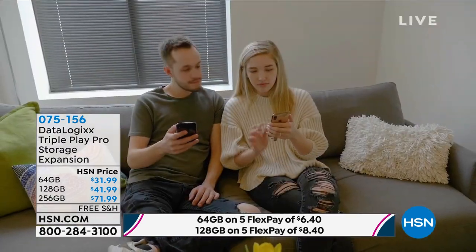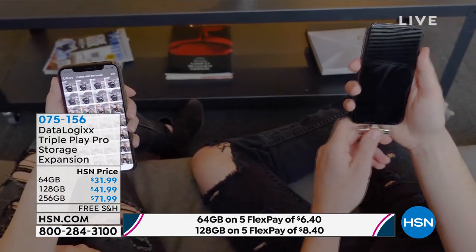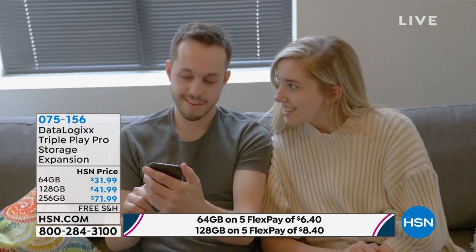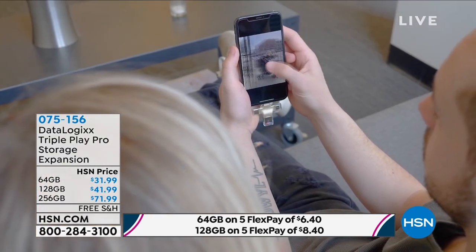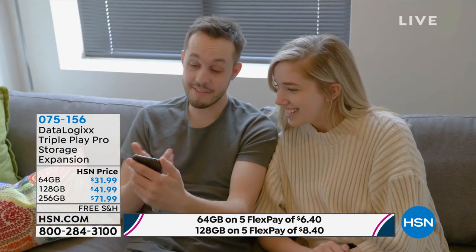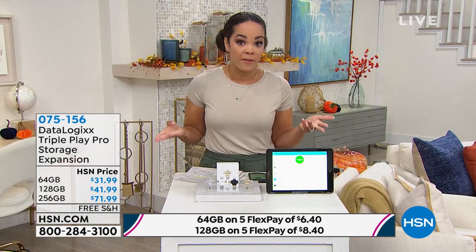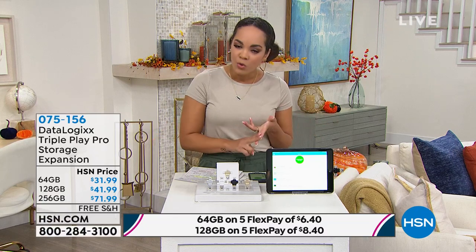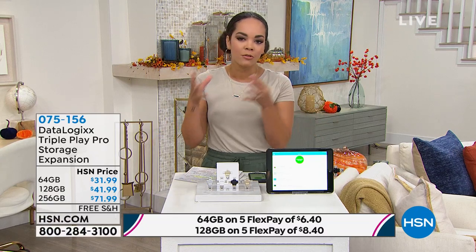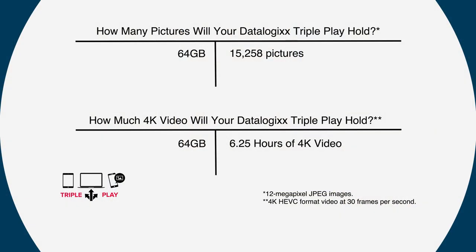I'm in my 30s and I still don't like to put stuff in the cloud — I can't see it, it's not physical. Data Logics makes it possible for you to store all those photos and memories you want to hold on to. You get to pick: 64 gigabytes, which is perfect for one phone; 128 gigabytes doubles your storage for just $10 more — that's the Goldilocks option; and we also have 256 gigabytes available.